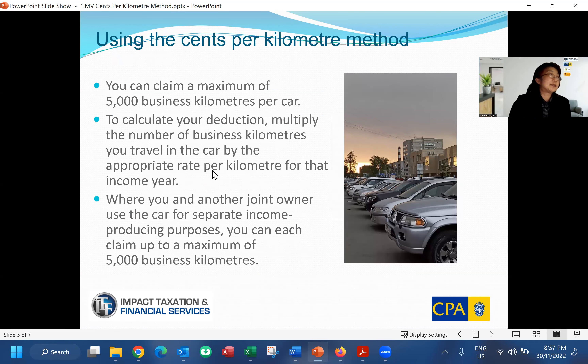Under this method you can claim a maximum of 5,000 kilometers — that's the main difference between this one and the logbook method. There is a cap; you can't go over the total number of kilometers. To calculate your deduction, simply multiply the number of business kilometers by the cents per kilometer rate for that income year.